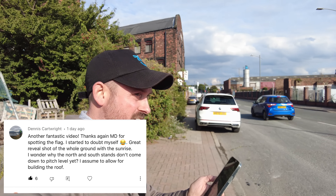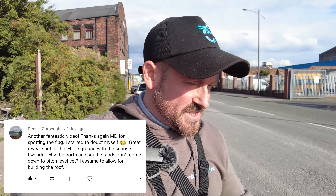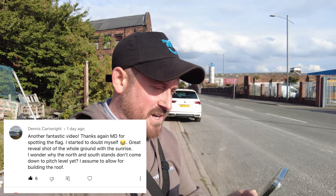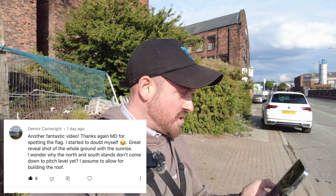Next, Dennis Cartwright — I actually picked out one of his comments last time, no favoritism I assure you. Dennis says: 'Another fantastic video, thanks. Steve for spotting the flag — I started that myself. Great shot of the whole ground with the sunrise. I wonder why the north and south stands don't come down to pitch level yet — I assume for building the roof.' I'll have a look at that.